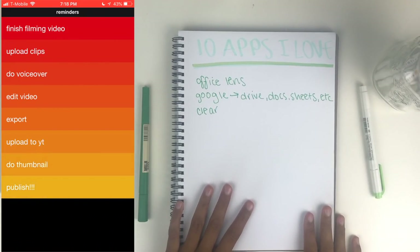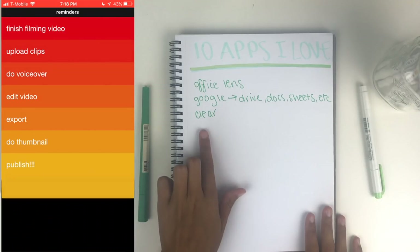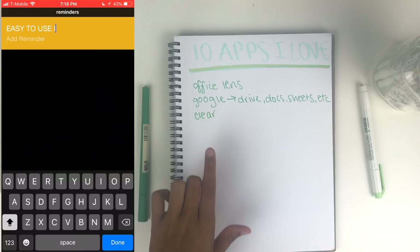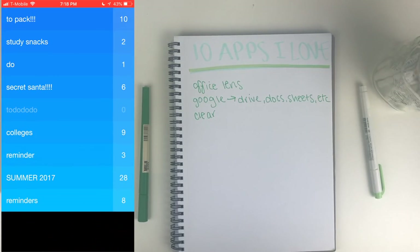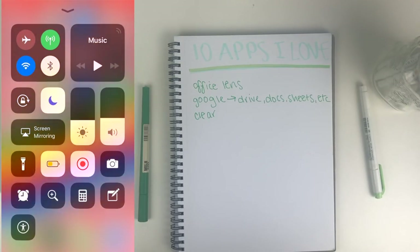I love that you can cross things off very easily and just drag and drop to reprioritize. I absolutely love this app. If you guys have suggestions for other to-do list apps, leave those down below, but this is my favorite. You can also use the built-in Notes or Reminders apps that come with the phone if you don't want to pay for this one.